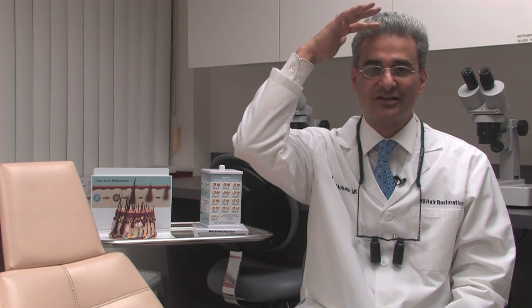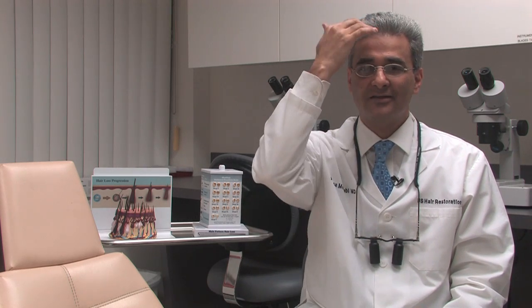I'm Dr. Parsa Mohabi with U.S. Hair Restoration. I will be discussing how to regrow a receding hairline. Hairline recession or thinning of the hair on the top are the first symptoms of male pattern hair loss. If you're a man experiencing some hair loss with a family history of hair loss, you might want to see a doctor early on when you see recession of the hairline or thinning in the front or on the top, and get on some sort of treatment for prevention of hair loss or to regrow hair.